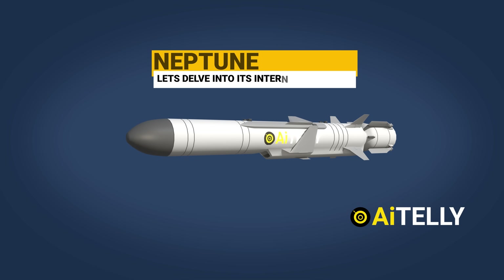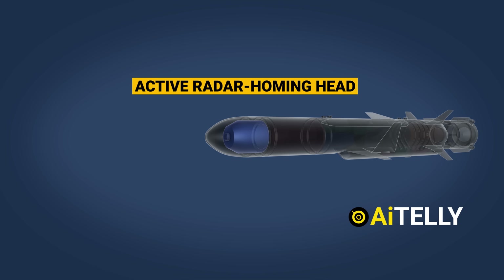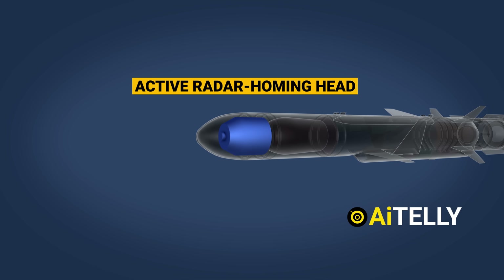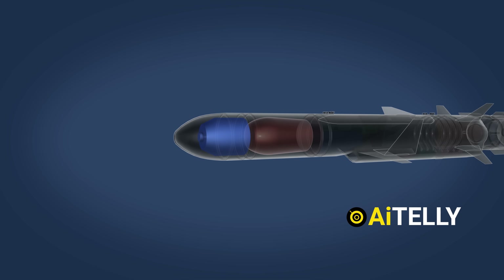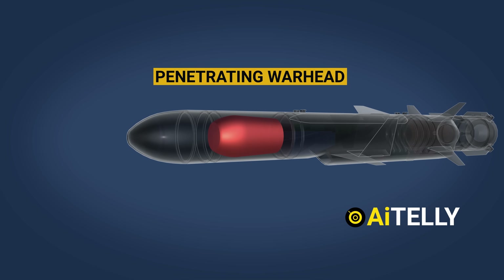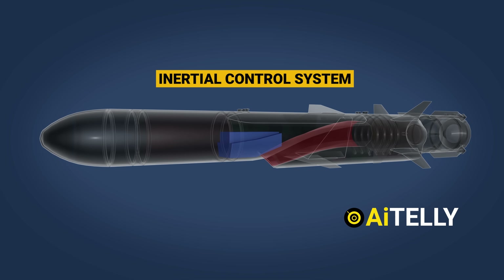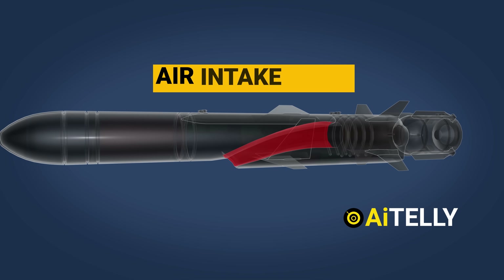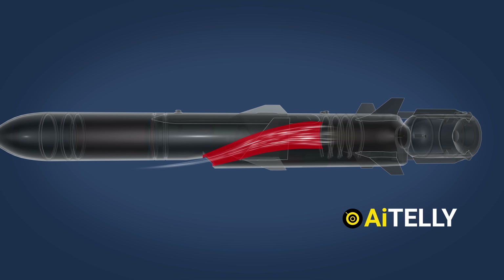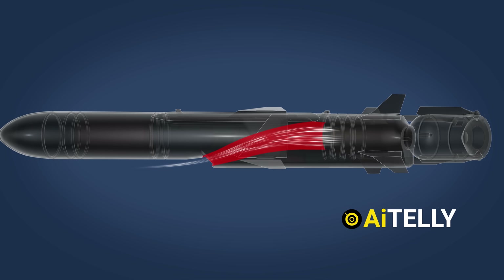This is the Neptune missile — let's delve into its internal workings. At the forefront is the active radar homing head, which plays a crucial role in guiding the missile to its intended target. Just behind this is the penetrating warhead, possessing sufficient power to effectively disable or sink a ship. Towards the rear, we have the inertial control system, and directly beneath it lies the air intake inlet, responsible for drawing in the necessary air to fuel the turbojet engine, propelling the missile at a speed of 300 kilometers per hour.